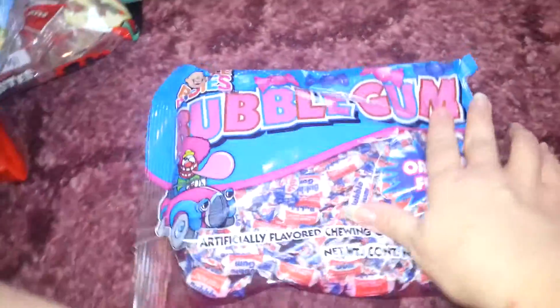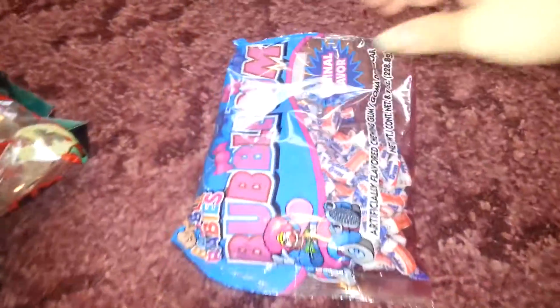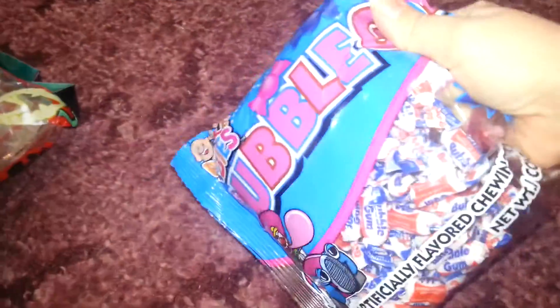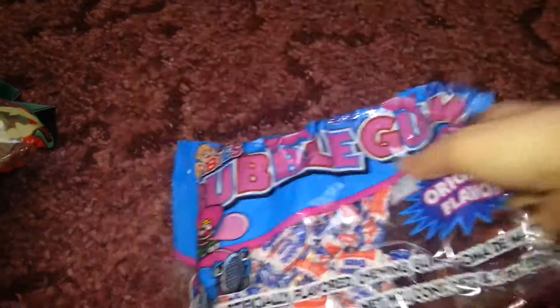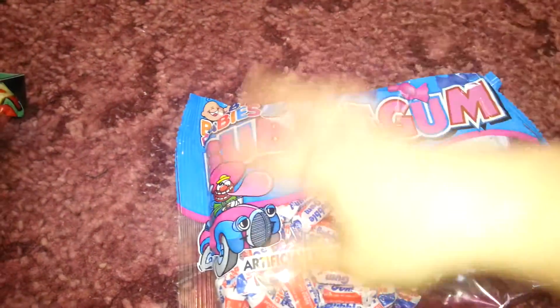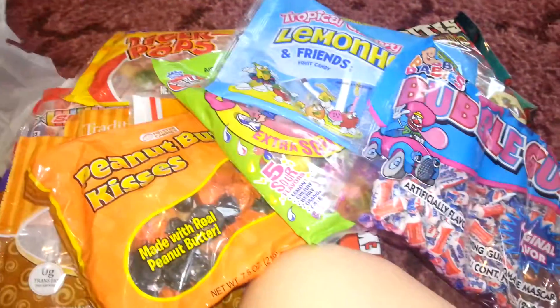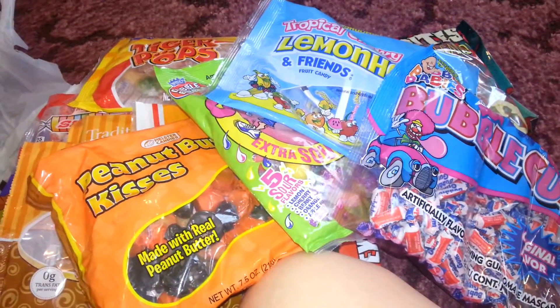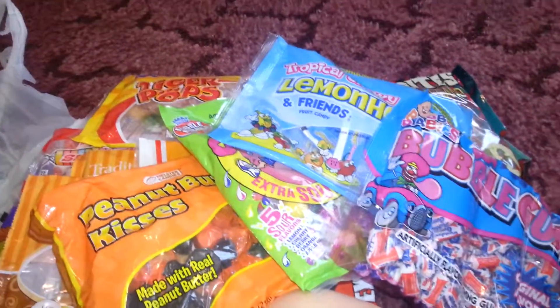And then I got a pack of bubble gum — who doesn't like bubble gum? I'm impressed, because that is quite a bit of bubble gum there, if you can see. It does not say how many's in there, but there's quite a few. So that is my Dollar Tree Halloween candy haul. Thanks for watching.